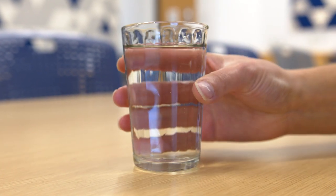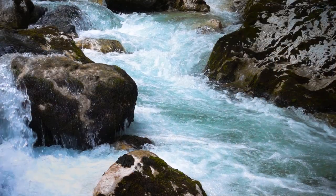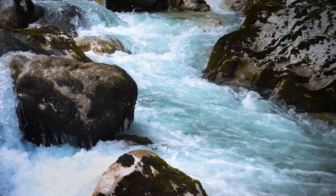Sometimes I sit with a glass of water in front of me and wonder about the water molecules. Where were they before? Where are they going next? How does water connect us to our environment and to each other? What does water remember?